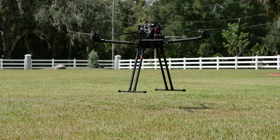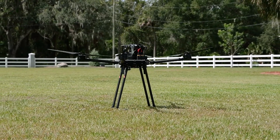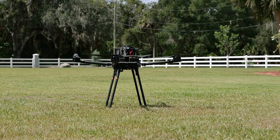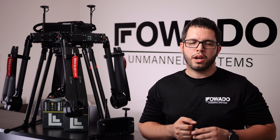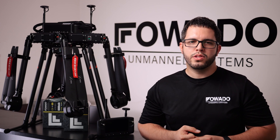If you're looking for an affordable heavy lifter, this is the aircraft for you. The Fawato Cruiser is currently in production now and is available to order on our website. If you have any questions, check out our website at FawatoTechnologyGroup.com or give us a call at 813-575-2160.